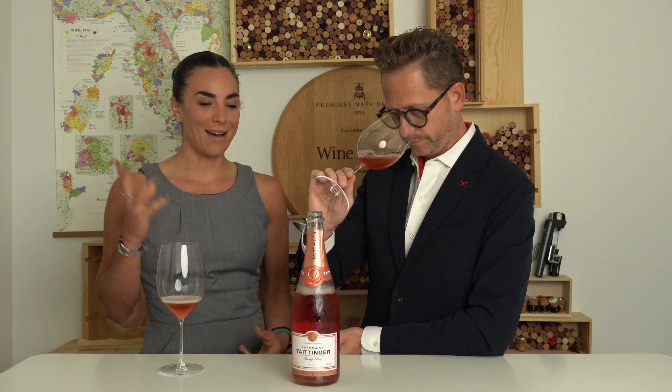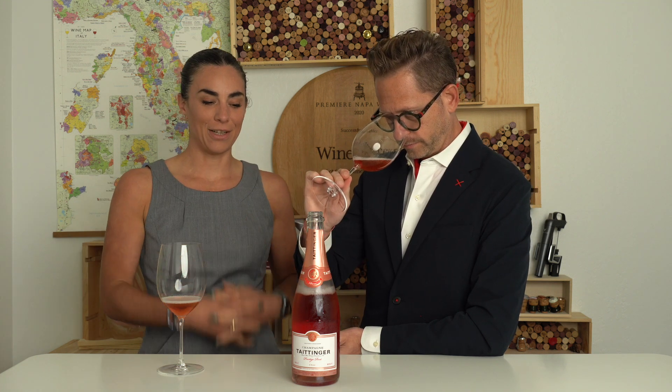They've also extended their reach — they have a property here in California, the main Carneros, one of the most beautiful places to visit in Napa Valley. It has like this French Chateau feel to it.